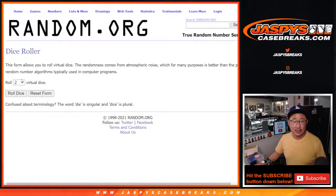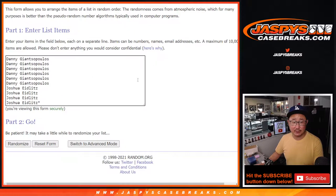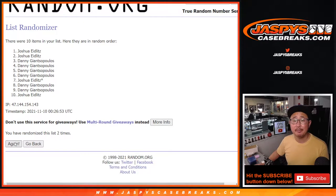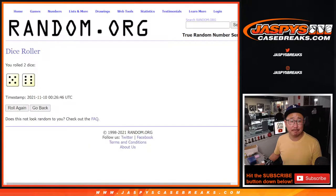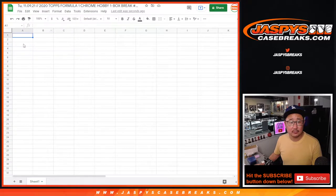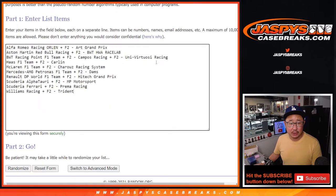Here are the teams. Let's roll it and randomize. Running through names and teams — one through eleven — and finally the 11th and final time. Joshua down to Danny, five and six, 11 times for the teams.